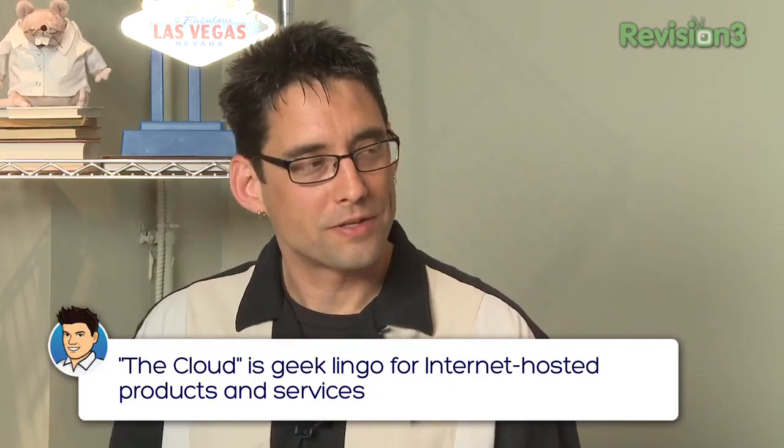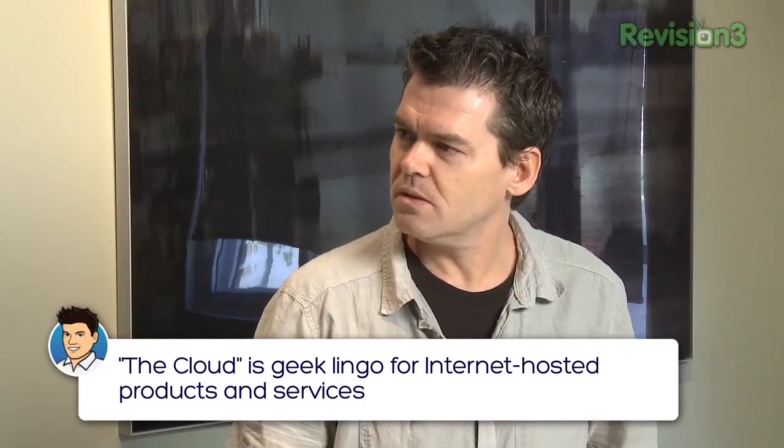We're going to do some cloud stuff today. We're going to take a look at Dropbox, which is one of the most popular cloud storage services out there right now. It's a service that people can drop their files into and sync them between computers. Google Drive just came out recently, and we're going to talk more about that in an upcoming episode. There are a few tips and tricks we're going to show people because there are things people don't know they can do with Dropbox.